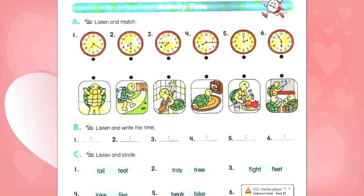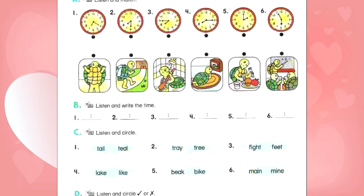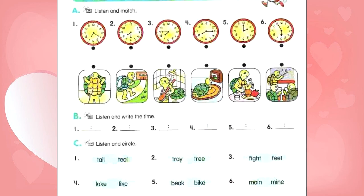B. Listen and write the time. Number 1: What time is it? It's 6:10. Number 2: What time is it? It's 7:40. Number 3: What time is it? It's 10:45. Number 4: What time is it? It's 1:15. Number 5: What time is it? It's 7 o'clock. Number 6: What time is it? It's 11:55.